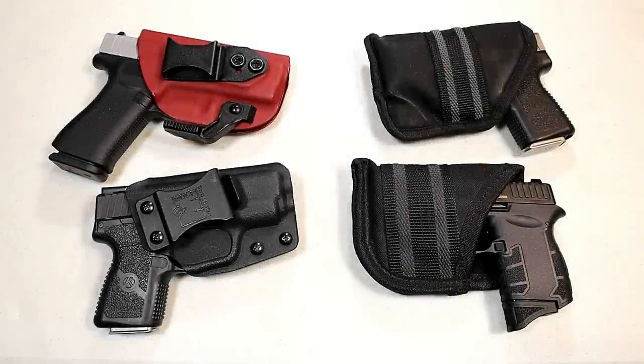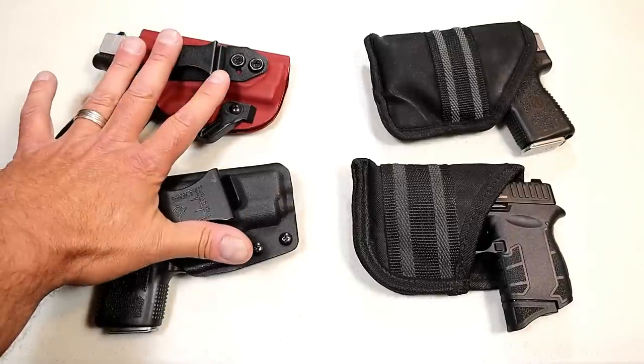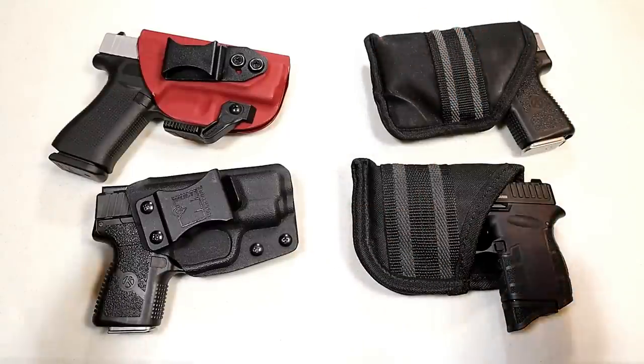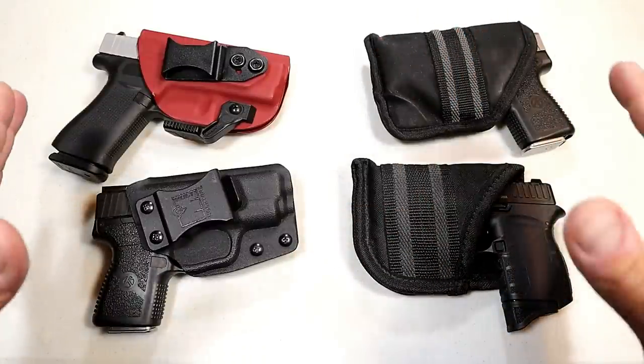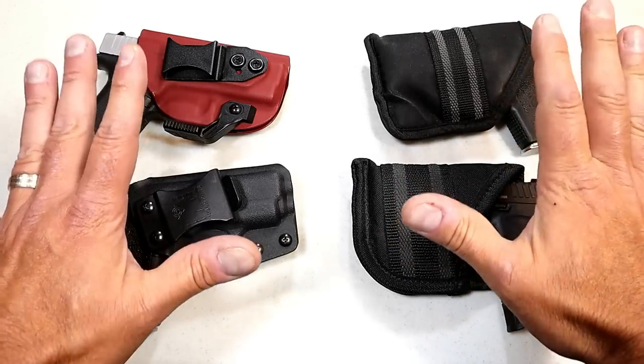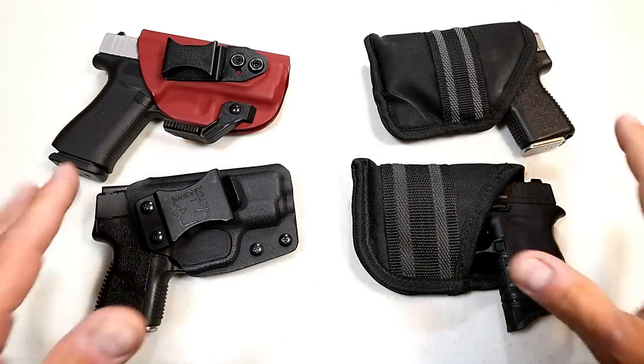Hey there friends, thanks for checking in. It's time for another handgun showdown where the viewers of this channel decide which manufacturer makes the better handguns. This one is a little different — it's a CCW edition. Today we're matching up holster carry versus pocket carry, and I'm looking forward to getting feedback from viewers as to which way they primarily prefer to carry their handgun. But before we do that,